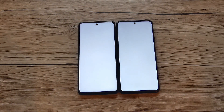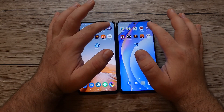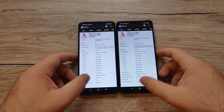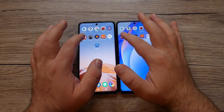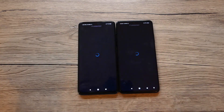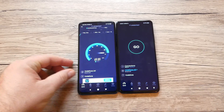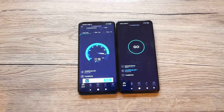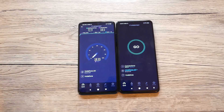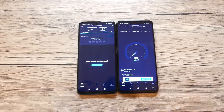Next up is Antutu — Xiaomi seemed faster there. Then CPU-Z — I think Poco was slightly faster. Speed test app — quite the same time. It's very tight overall; some apps open at the same time, one goes to Poco, the next to Xiaomi.